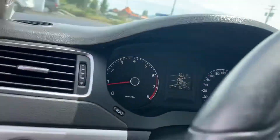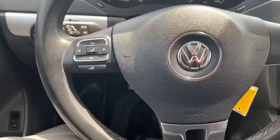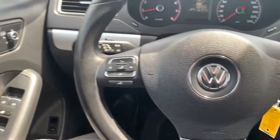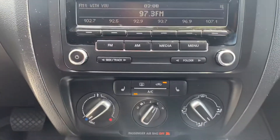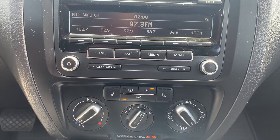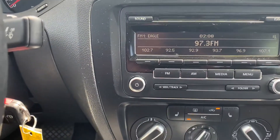Here we go, let's hop inside. So as you can see we've got telescopic steering, cruise control, Bluetooth, and a nice laid-out dash here. Of course we do have heated seats — don't need them in the summer but come winter it'll be nice to have those. And as I said, the sunroof — we'll get that opened up. Really nice and laid-out dash.